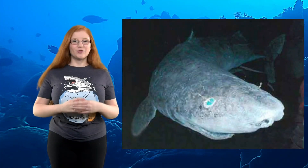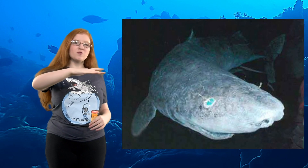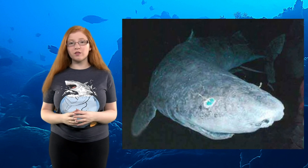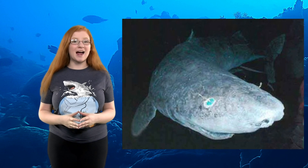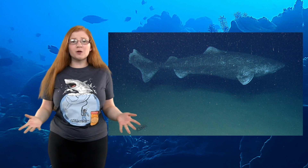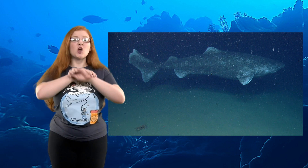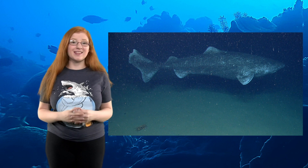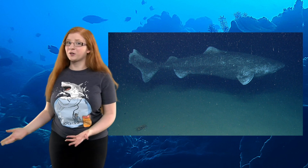Number 9: The Greenland shark is one of the slowest moving fish ever recorded, at a cruising speed of 0.3 meters per second, or 0.67 miles per hour. However, they've been found with reindeer, polar bears, and even seals in their stomachs. It's believed that the only way they're able to catch seals is they wait for the seal to fall asleep and then eat it, since seals fall asleep in the water to try to avoid polar bears.